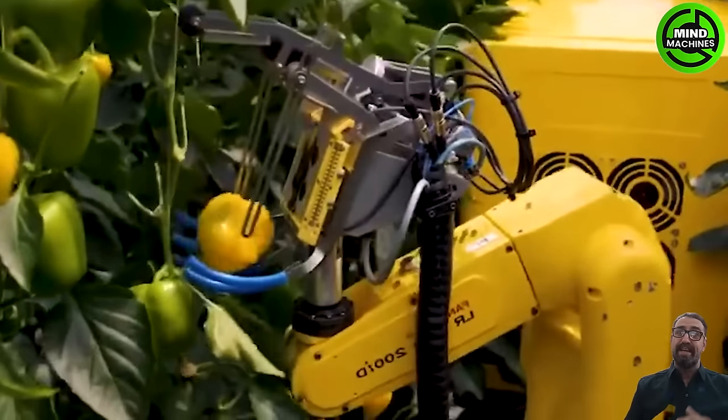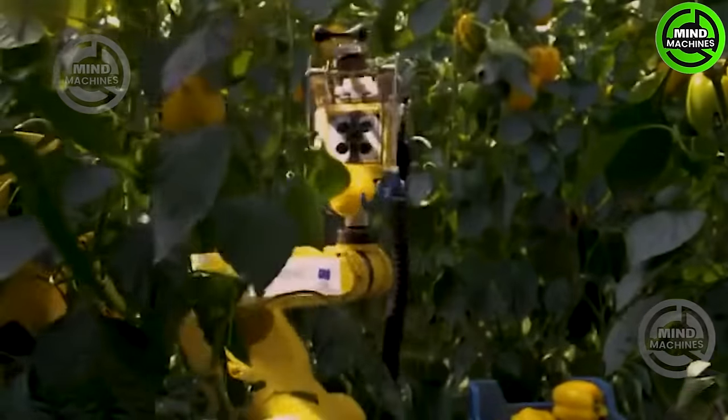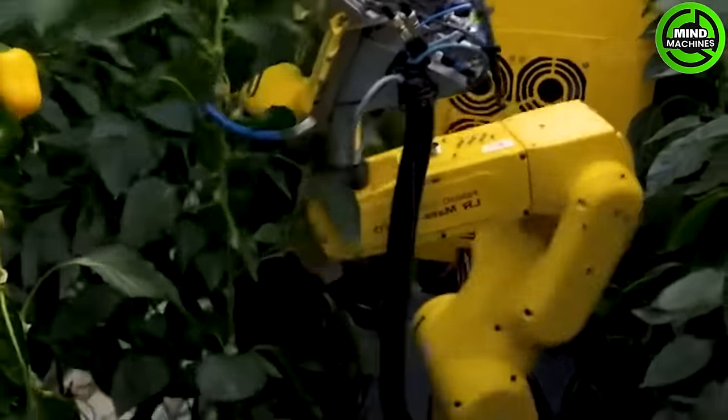This robot can be programmed with a cutting-edge sensor system, enabling it to precisely locate and harvest ripe peppers. Moreover, its enhanced infrared system is capable of detecting mature peppers even during nighttime.